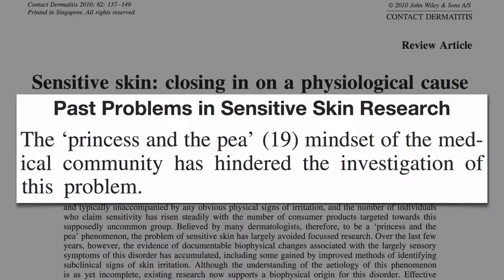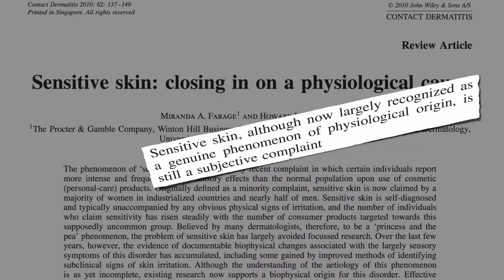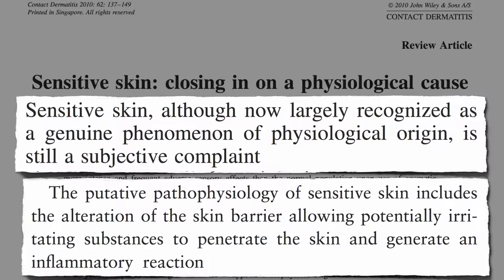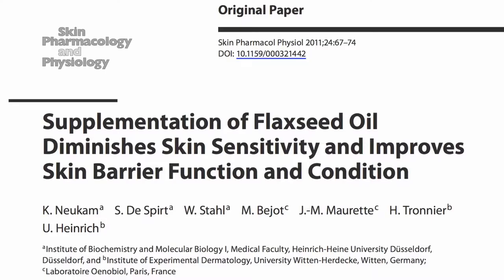Often there are no obvious signs, and so it's often dismissed by the medical community as a princess-and-the-pea phenomenon — a mindset that has hindered investigation of this problem. But now it's largely recognized as a genuine phenomenon of physiological origin, thought to arise from an alteration of the skin barrier, allowing potentially irritating substances to penetrate the skin and generate an inflammatory reaction.